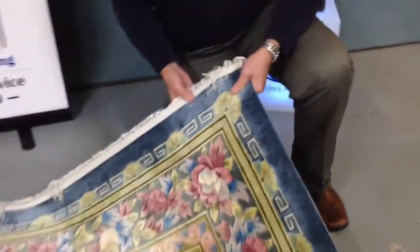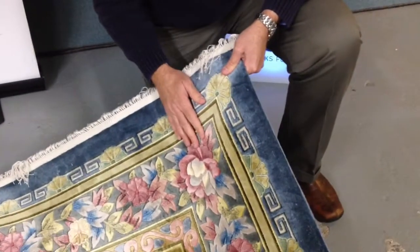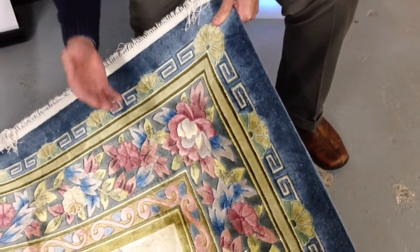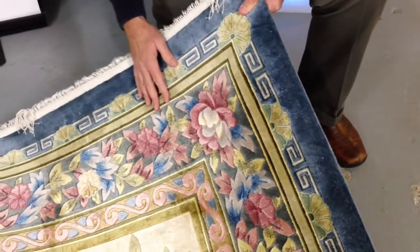It's not really your typical oriental rug. When you think of an oriental rug, you might think of a rug with a center medallion design with perhaps a lot of reds and beiges. This rug is extremely colorful.